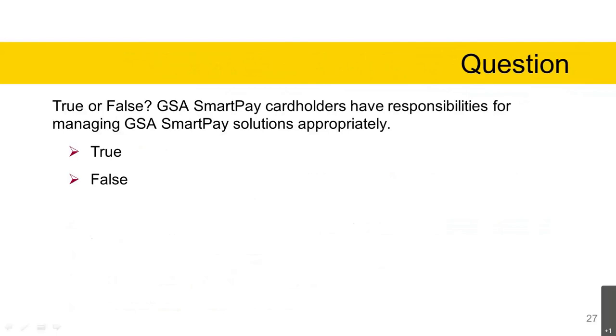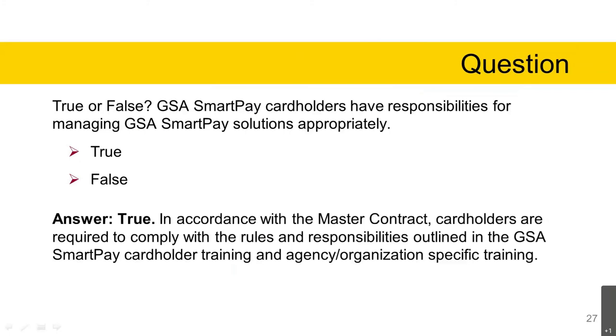A final question: True or false — GSA SmartPay cardholders have responsibilities for managing GSA SmartPay solutions appropriately. The answer is true. In accordance with the master contract, cardholders are required to comply with rules and responsibilities outlined in the GSA SmartPay cardholder training and agency organization specific training.